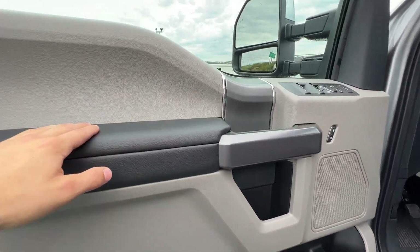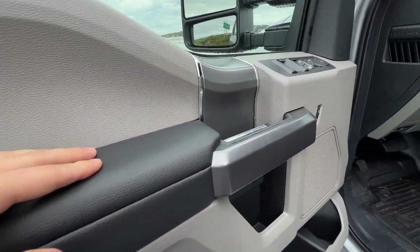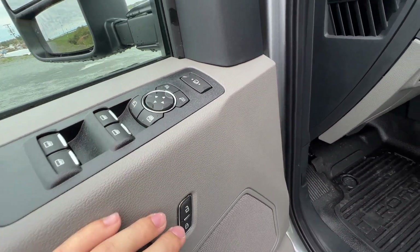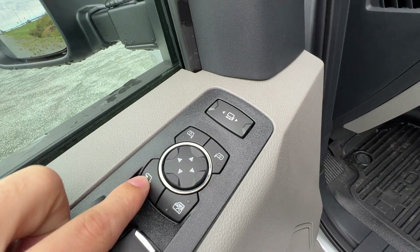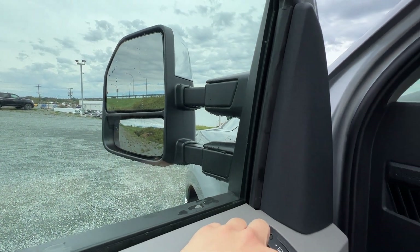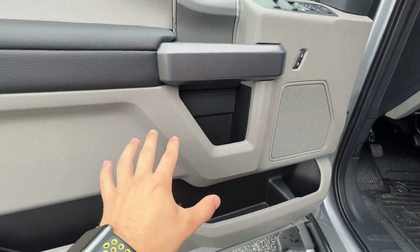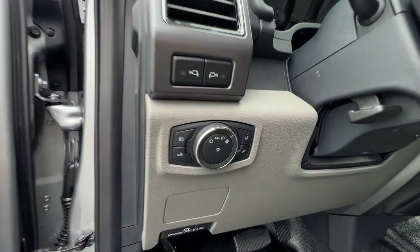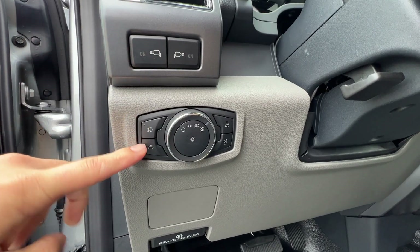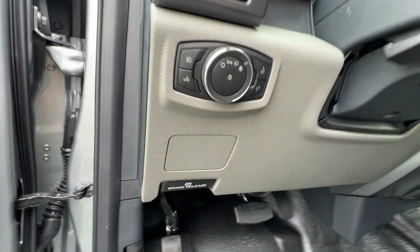Looking at the door panel, we have soft-touch material on the armrest, power windows, power mirrors, and power locks. Those mirrors include power fold and power extend, so you can use these buttons to extend the mirrors when towing a trailer. We also have automatic headlight controls, mirror spotlights, fog lights, bed lighting, and the parking brake.